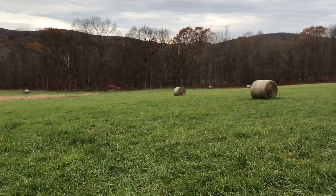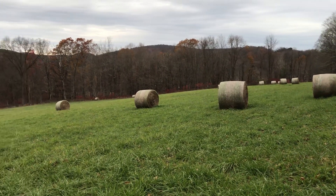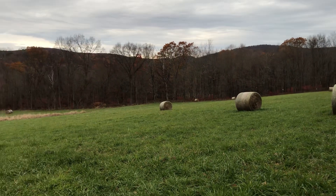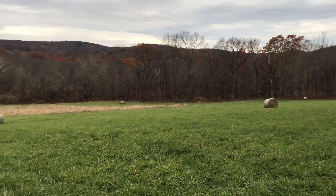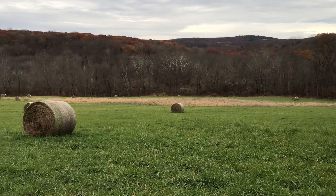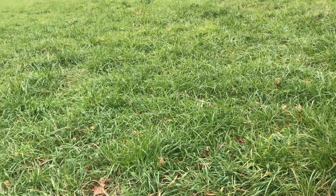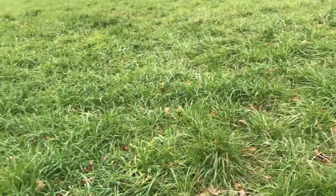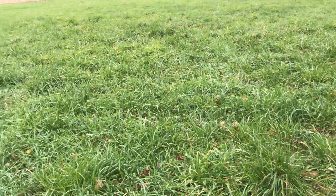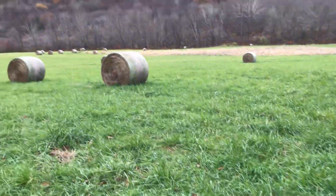I actually did fly a little E-Flight UMX T28 Micro here a little over a week ago, and the flight was uneventful. Landing in the tall grass, that little plane is so light that it can land in this grass without any issues at all — in fact, it may be gentler on it than landing on a very well-manicured grass.